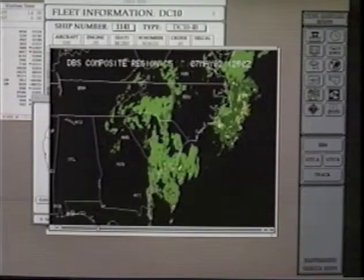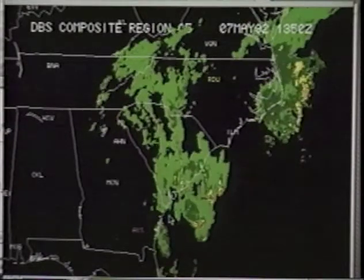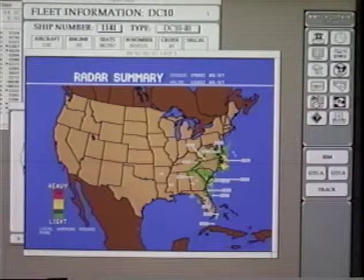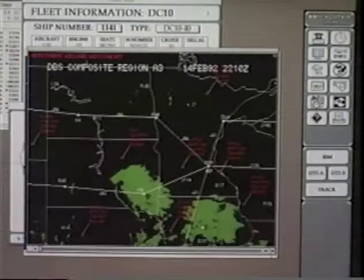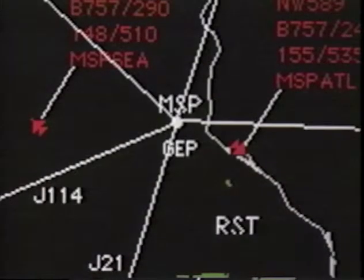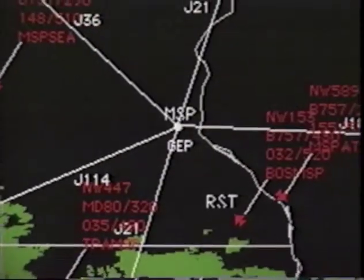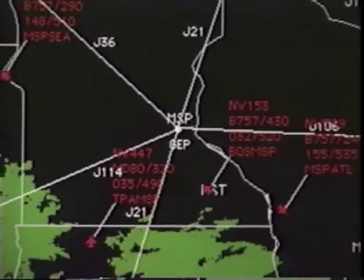By recording a history of past static images, we can create an animation. One project in particular which is going to be very valuable is called Aircraft Situation Display — it allows us to take the position of an aircraft and visually represent it on top of weather images, so you can see a much better picture of where you can route your airplanes to get around thunderstorms. That saves us fuel, saves wear and tear on the aircraft, and also gives the customer a more comfortable ride.